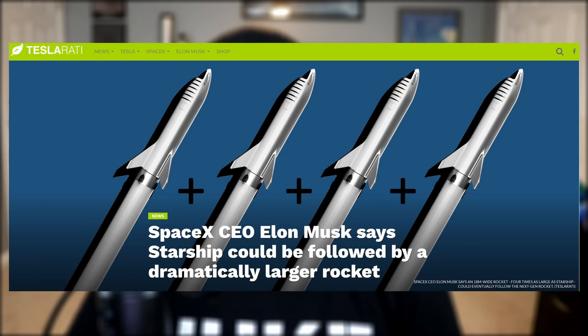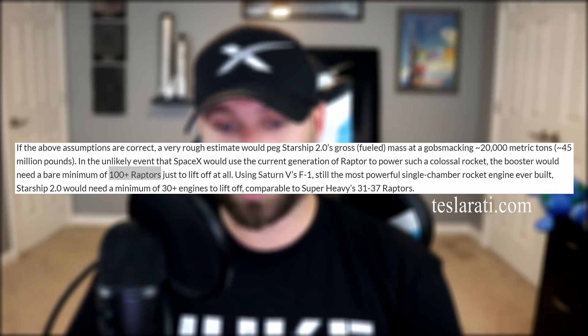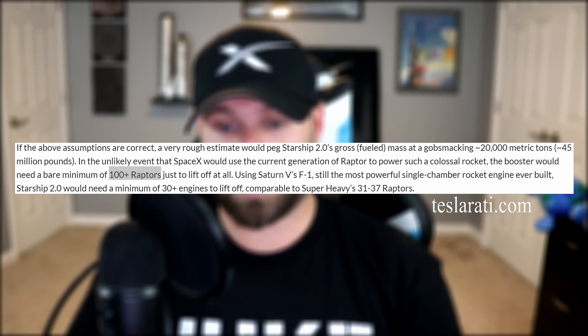According to teslarati.com, a vehicle of this magnitude would require no less than 100 Raptor engines just to lift it an inch. It would decimate the Cape if you launched it from pad 39A. It would vaporize the entire ocean if you launched it from a sea platform. SpaceX is just going to have to invade and conquer one of the seven continents — I nominate Antarctica. Penguins are pacifists and easy to rule over.